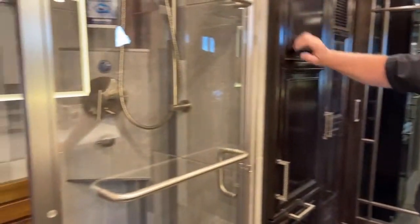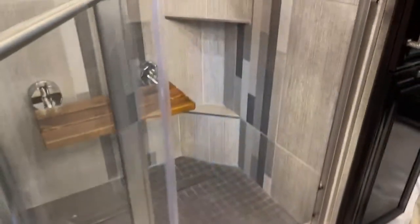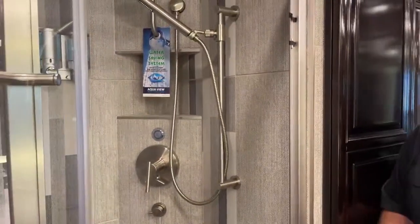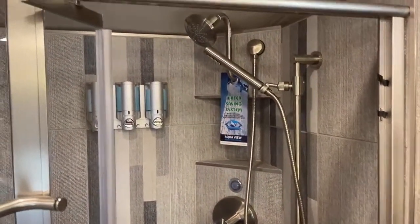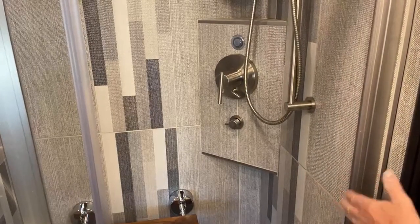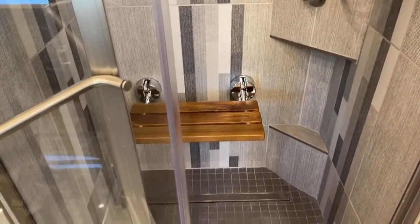Stepping back into the master bathroom — we have a large shower, I believe this one's the 40 by 34. A couple of great features: this teak seat, and the Aqua View water miser system. It saves fresh water and slows how fast you fill your gray tank. You have 105 gallons of fresh water and 80 gallons in the gray tank. Normally you turn the shower on and wait a minute or two for it to get hot, wasting gallons. With the Aqua View, you turn it on and it recycles the water back into the fresh water tank until it's warm — when the light turns red it's hot, you flip the switch and take your shower.